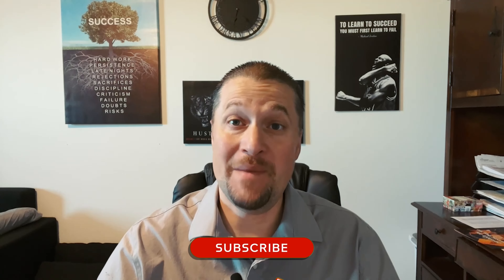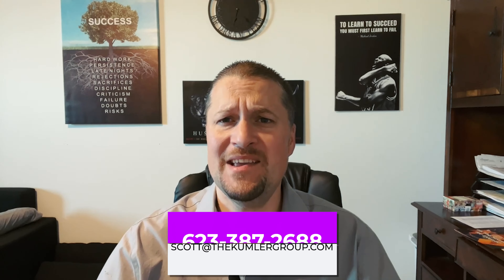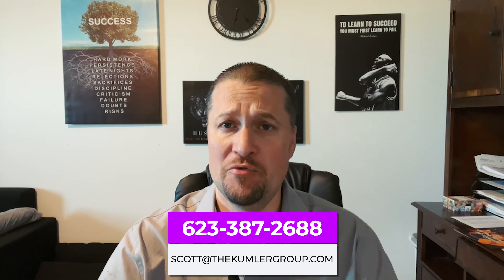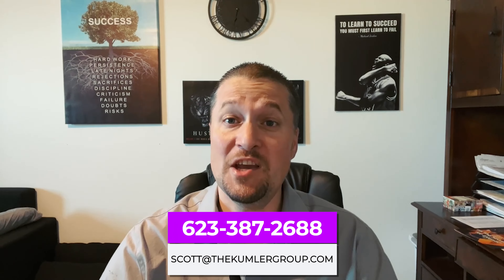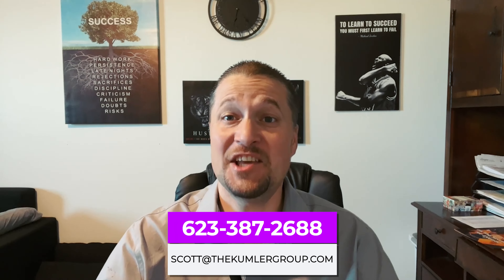Now before I begin, make sure to hit the subscribe button and the bell to receive notifications for new videos. Also, I love helping with your real estate needs, so if you ever need anything, don't hesitate to call or text me at the number popping up below. Now let's get going with the cost of living in Gilbert, Arizona.